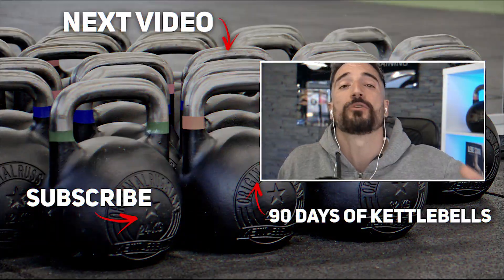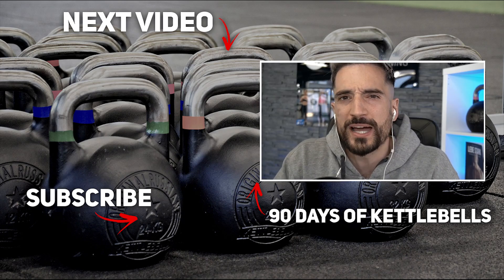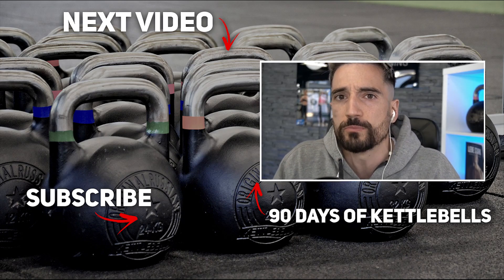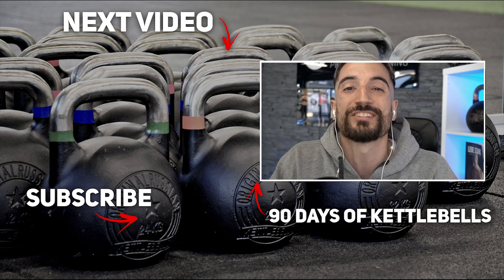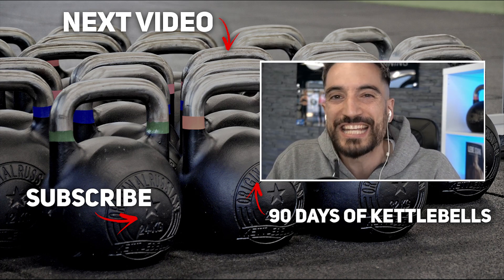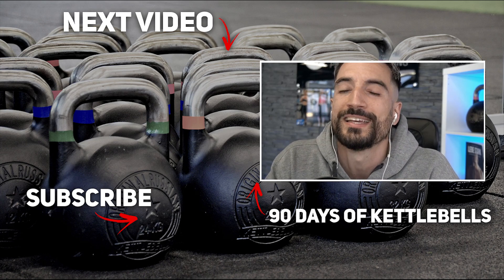Thank you for watching. If you enjoyed the video, like it and consider subscribing if you're new to this channel. If you're looking for a kettlebell program that takes you from beginner to a more advanced level in about three months, combined with easy-to-follow nutrition coaching to get in shape or lose a little weight, consider buying our course '90 Days of Kettlebells.' You'll find the link in the description — there's a 14-day free trial included.